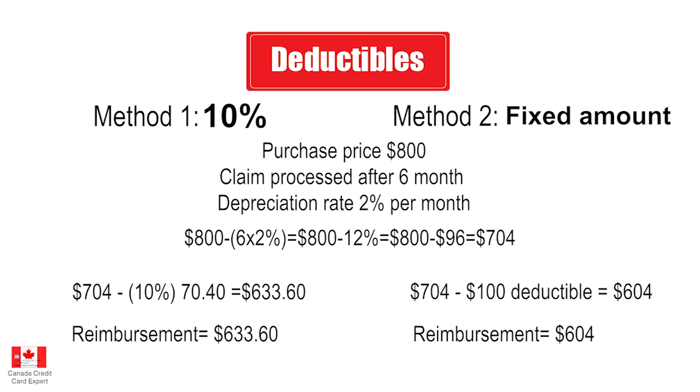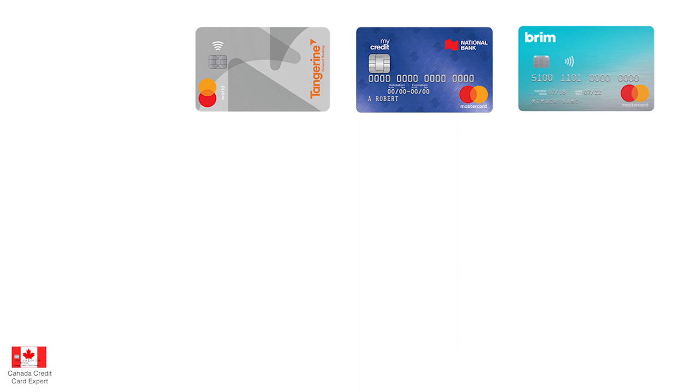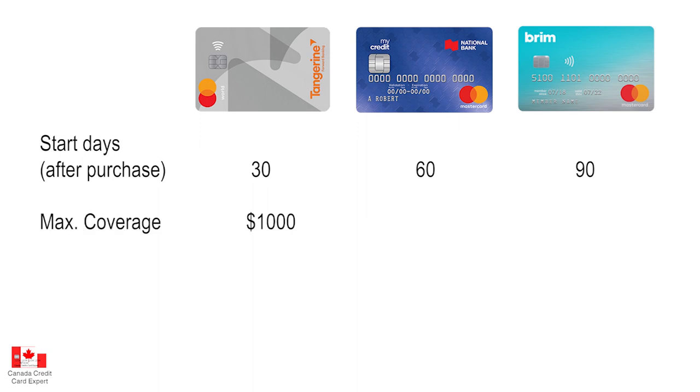There are three no-annual-fee credit cards in Canada that offer mobile device insurance. We believe the Tangerine World Mastercard is the best, followed by my credit by National Bank, and then the Brim Mastercard no-annual-fee version. The starting point for insurance differs: Tangerine is 30 days after purchase, National Bank my credit is 60 days, and Brim Mastercard no annual fee is 90 days. Coverage is $1,000 maximum for both Tangerine and my credit, while the Brim no-annual-fee card gives you $500 — another advantage for Tangerine.